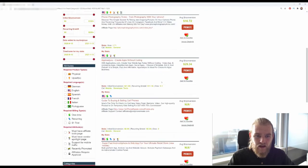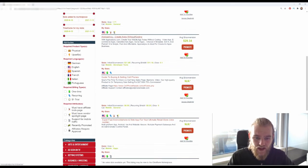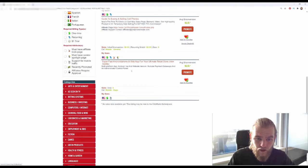Mobile has only four offers but they're quite different from each other: phone photography tricks for making the best pictures, a guide to buying and selling cell phones, a create-apps-without-coding guide, and a super-fast Android and iPhone web app for your ultimate retail store. Lots of different offers there.